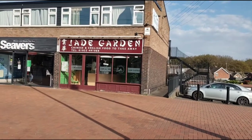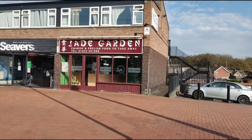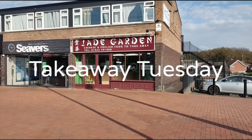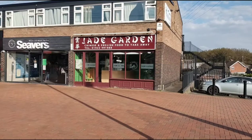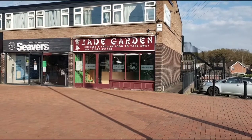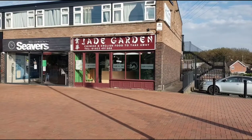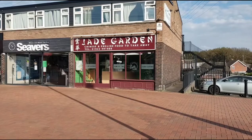Welcome back viewers to the vlogs and food reviews. You know what time it is — it's Takeaway Tuesday! Today we are going to do our first Chinese. We're situated at Jade Garden in Short East, just off Wood Lane. We're going to pop inside to see what's on the menu and we'll be back in a moment.